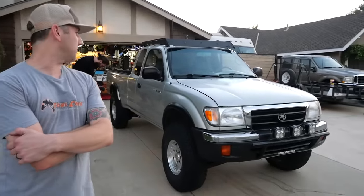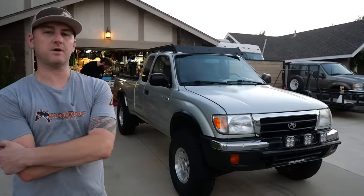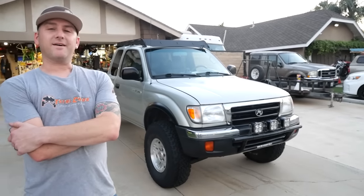Enough of this jibber-jabbering. We're gonna hop into this thing. Mike, tell us all about this thing, man. What year, make, model is this thing? So it is a 2000 Toyota Tacoma four-wheel drive, V6, five-speed. I actually got it from my boss Matt, one of the owners of Total Chaos. I've been there for 18 years.